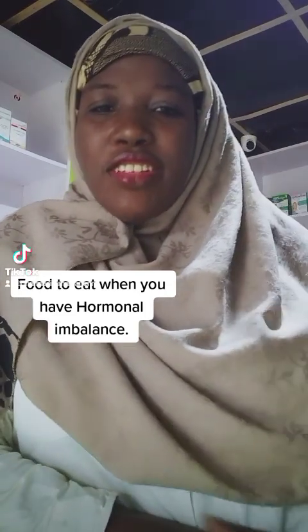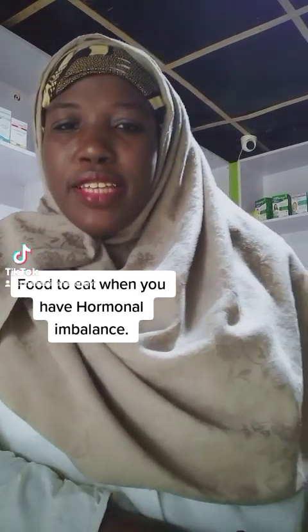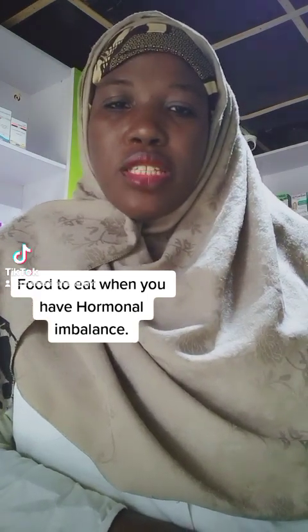Hello everyone, Mohamed here. I'm a pharmacist and I love promoting good health and helping people stay healthy.